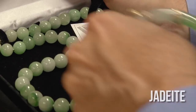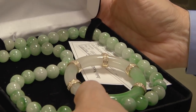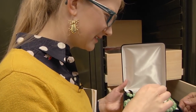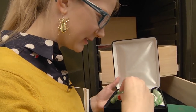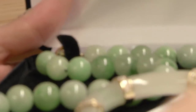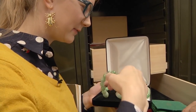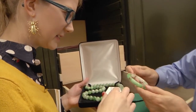The jadeite necklace clips on somewhere, but you'd have to have a pretty sturdy neck to wear something like this — it is not light at all. This would weigh on you after an evening at a gala. It's heavy like rock — well, that's exactly what it is. If you were wearing three dozen marbles around your neck, that's kind of what it feels like.